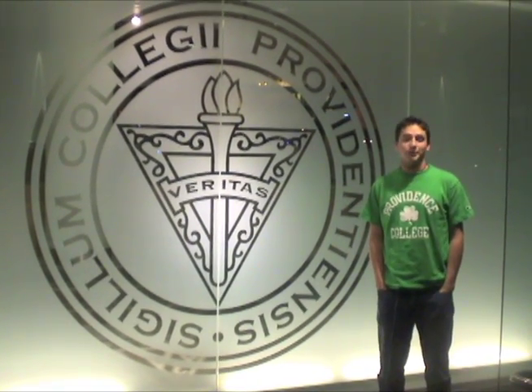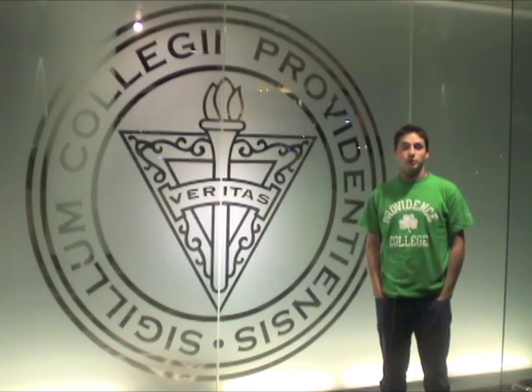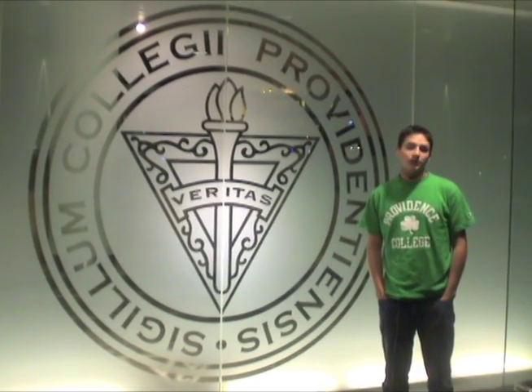I'm Tim O'Meara and I'm a junior here at PC. One of the most exciting things about coming back to school this fall was the brand new addition to the Slaven Center. Let's go inside and see what all the students are excited about.